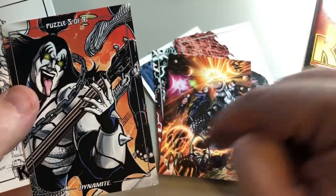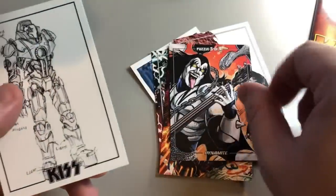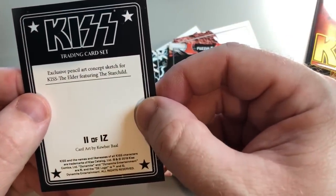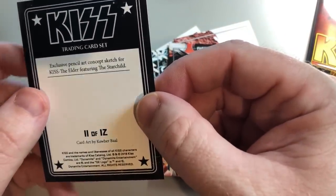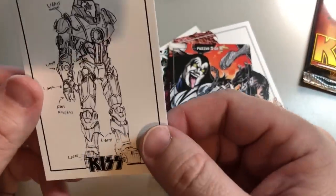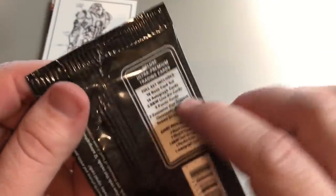This is our puzzle piece — puzzle number five of nine. And then this trading card is an exclusive pencil art concept sketch for KISS The Elder featuring the Star Child; the artist is Kuber Baal. That's the full first pack. I really like the Tom Mandrake autograph quite a bit.